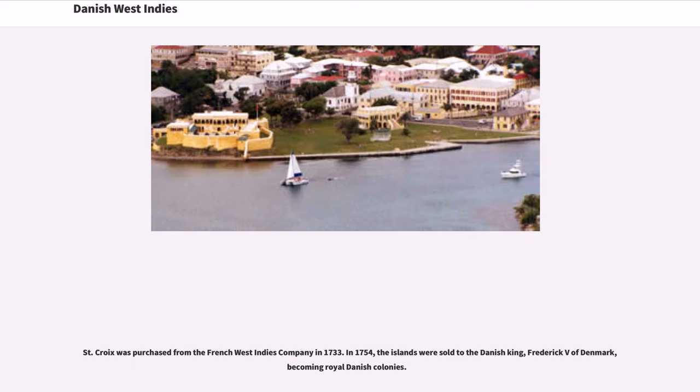St. Croix was purchased from the French West Indies Company in 1733. In 1754, the islands were sold to the Danish king, Frederick V of Denmark, becoming royal Danish colonies.